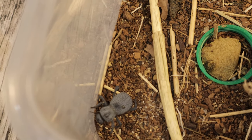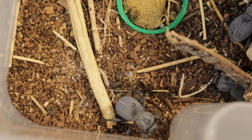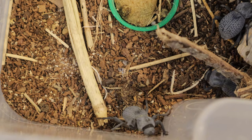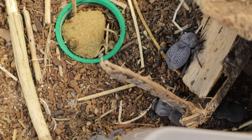Hey everyone, welcome back to Terramater Gardens. Today we're going to be talking about the blue death feigning beetle. The blue death feigning beetle is a fascinating species native to the deserts of the southwestern United States, particularly in the Sonoran Desert and parts of northern Mexico. Their name comes from their unusual defense mechanism — when threatened, they play dead or feign death until the danger passes.